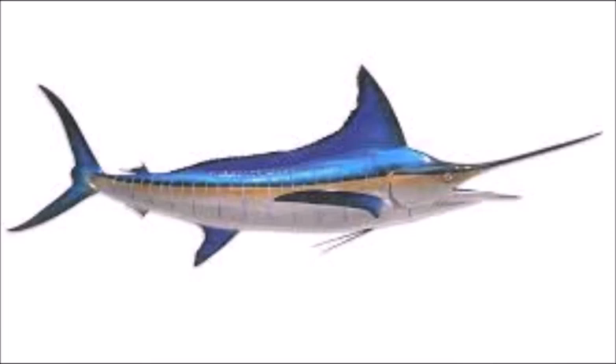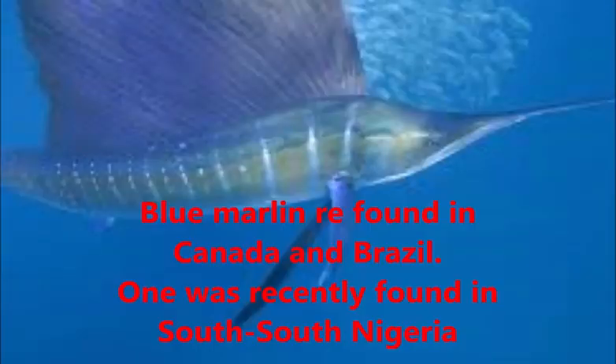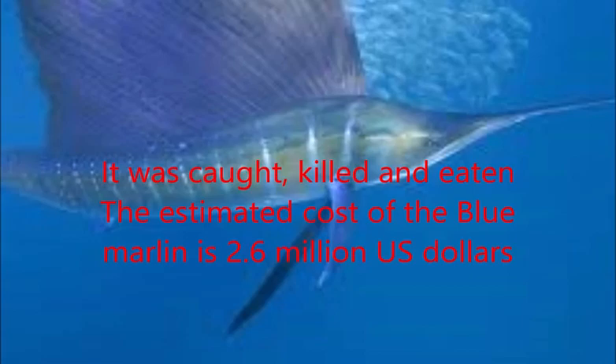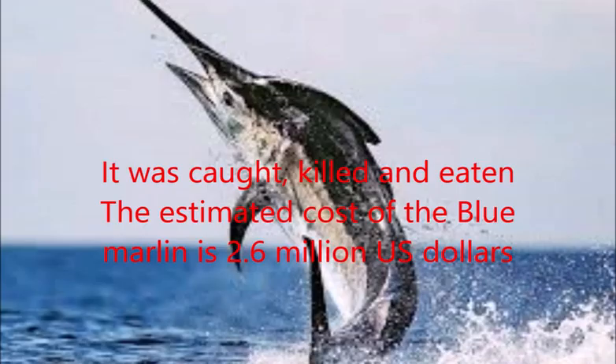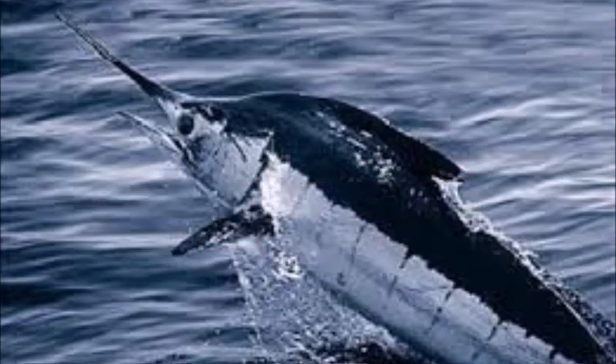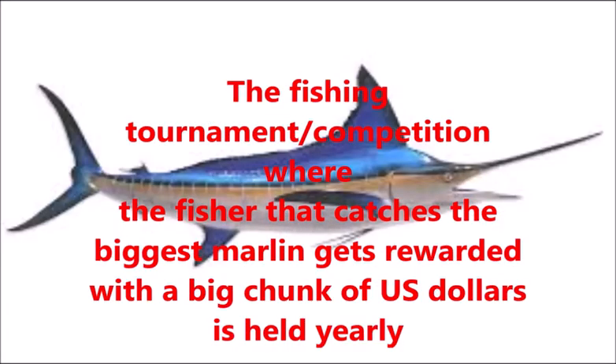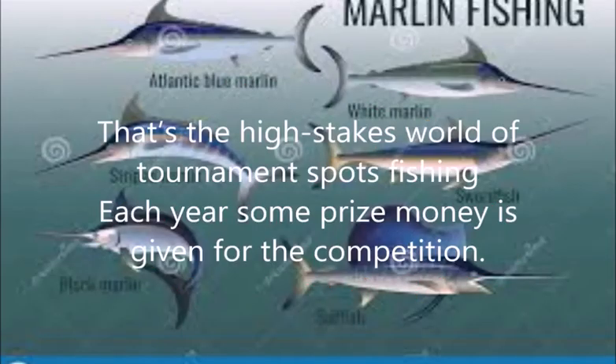Blue marlin are found in Canada and Brazil. One marlin was recently found in the southern part of Nigeria, and that blue marlin found in Nigeria was caught, killed, and eaten according to reports. The estimated cost of the blue marlin is 2.6 million US dollars. A fishing tournament where the fisher that catches the biggest marlin gets rewarded with a large sum of US dollars is held yearly.